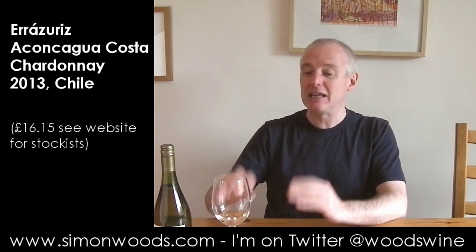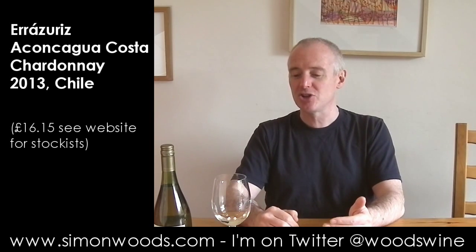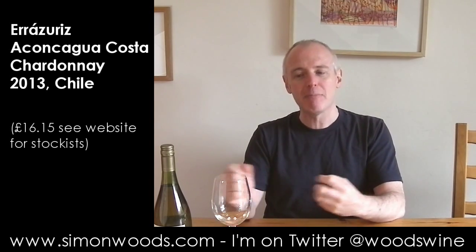I've just had a Chablis before this. I mean, it's richer and fleshier. I think it's going to be a richer, fleshier wine than the Chablis was, but there's still going to be that bracing edge.